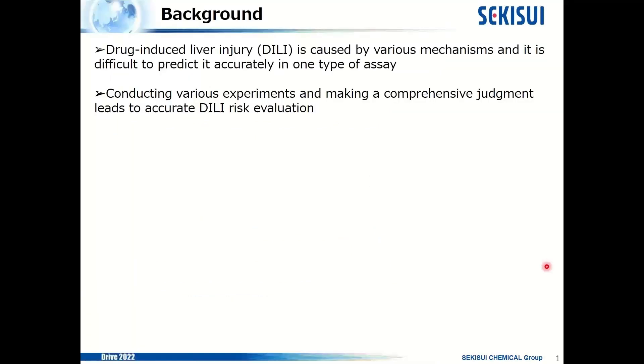I'd like to talk about the relation between drug-induced liver injury and reactive metabolites. Drug-induced liver injury, DILI, is caused by various mechanisms, and it is difficult to predict it accurately with one type of assay. So, conducting various experiments and making a comprehensive judgment leads to accurate DILI risk evaluation.